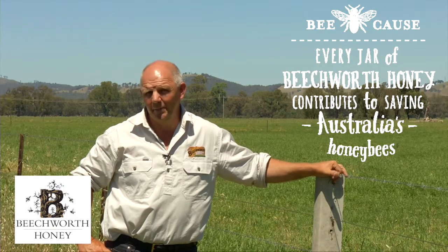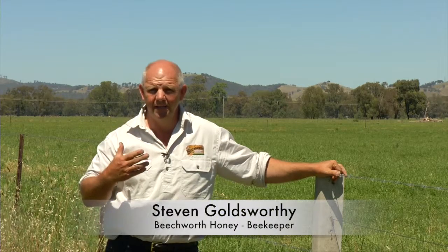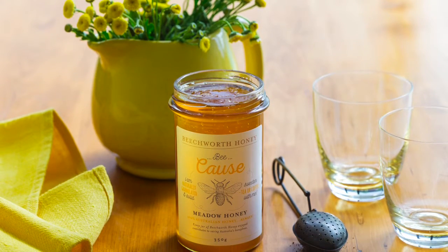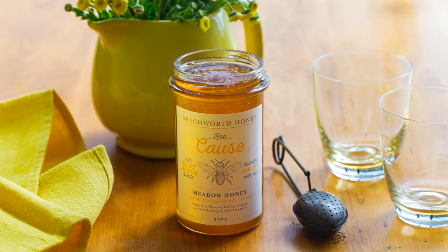Another special honey in our Bee Cause range is meadow honey. This is the honey that comes from clover, lucerne, and dandelions. It crystallises more readily than the other honeys, but it has such a beautiful sweet buttery taste. There are so many things you can use it in, whether it's cooking with it or putting it in a cup of tea.